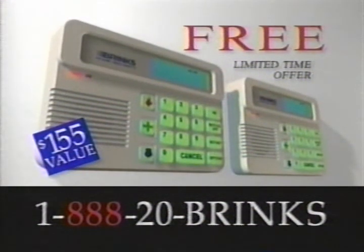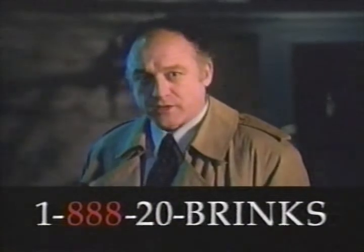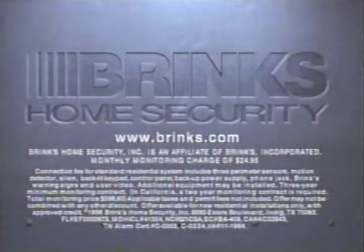It's a little one-on-one. Our value, absolutely free. The Brinks Home Security System. Because a house is not a home until it's safe. When it comes to security for your home, there's only one Brinks.